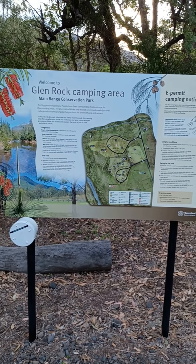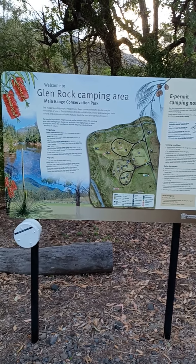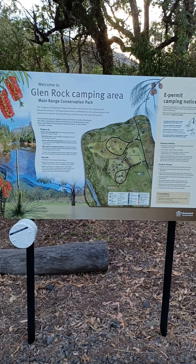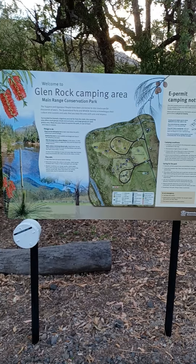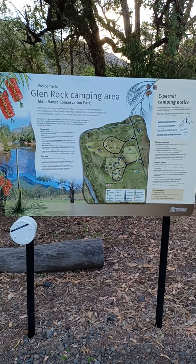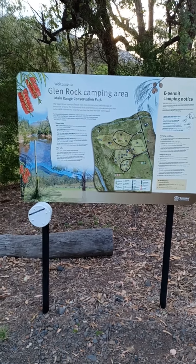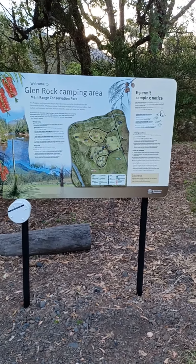Hello and welcome to Audrey the Icon Adventures. Today we're at Glenrock Camping Area, which is in the Main Range Conservation Park about 40 kilometers south of Gatton. I'm just going to have a quick look around the park at the facilities — and up front, it's beautiful here, a lovely lovely place to come and camp.